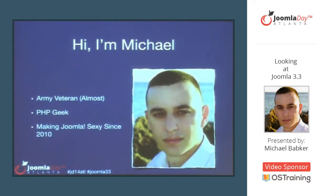There are a lot of faces in this room I don't recognize, so hi, I'm Michael. I'm about to be an Army veteran — I'll be out of the Army in June, having spent nine years in as an IT specialist. I've been doing PHP work since 2010, picked it up as a hobby to kill some time while I was overseas, and I've been making Joomla sexy since 2010.